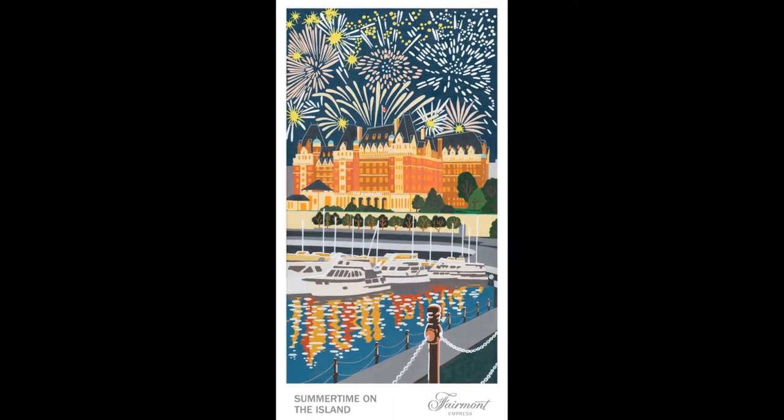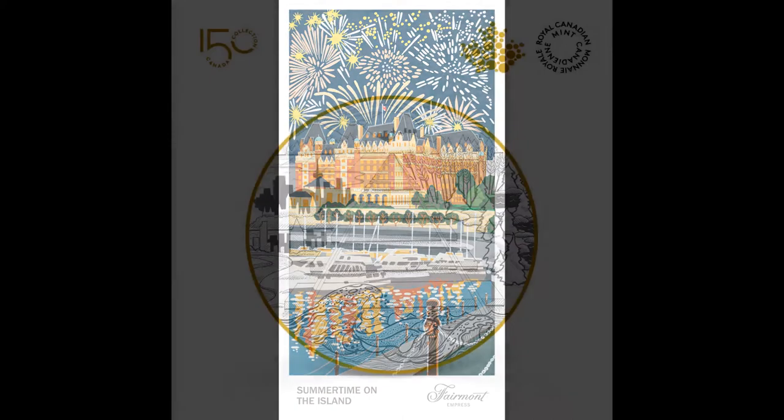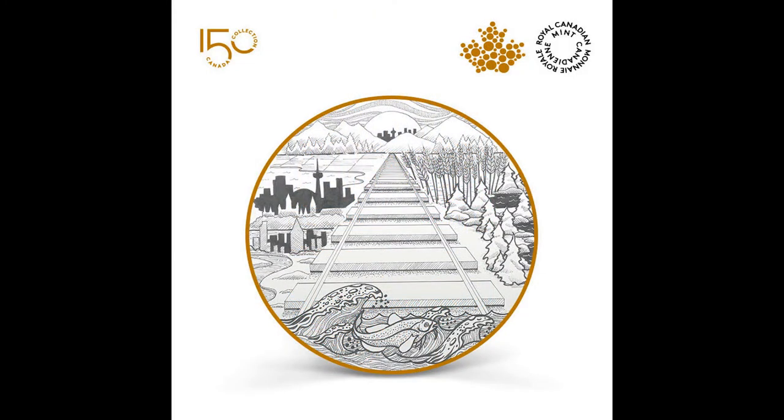I do have prints available for purchase on demand. And my design for a coin to celebrate Canada's 150th birthday was shortlisted by the Canadian Mint to one of 25 in the final round of 10,000 entries.